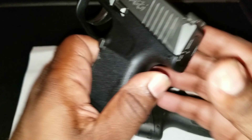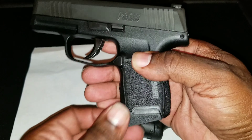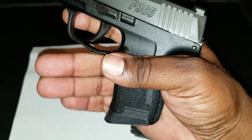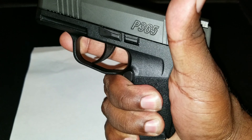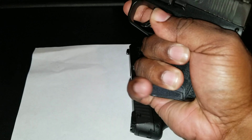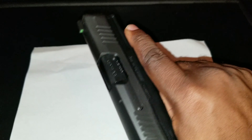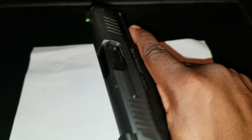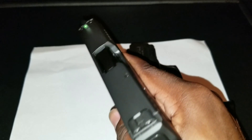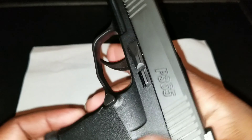The P365 comes standard with two 10-round magazines — one is flush fitting and the other has the extender so you can try to get a full grip. You just barely get a full grip on it, but your finger is on there. This is a very small nine millimeter but it still feels great in the hand, and it comes with great sights on it.